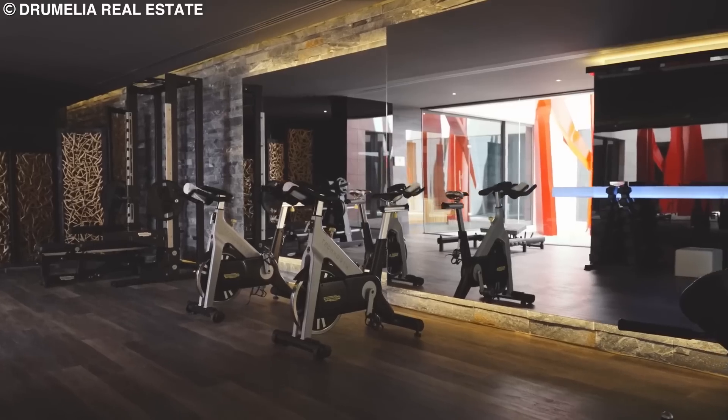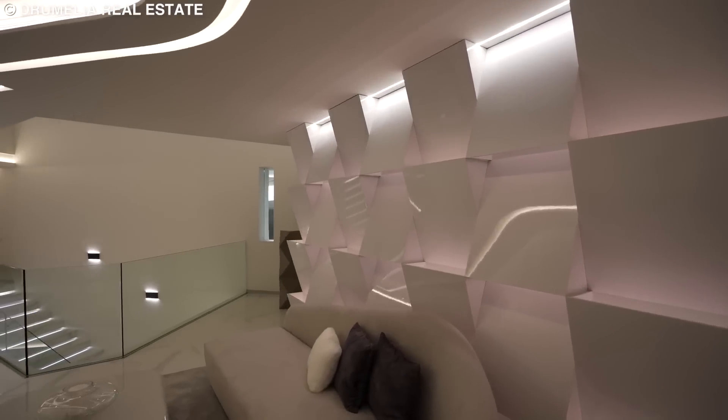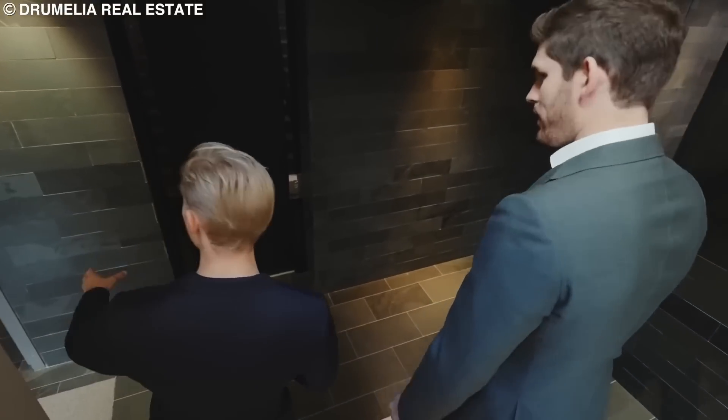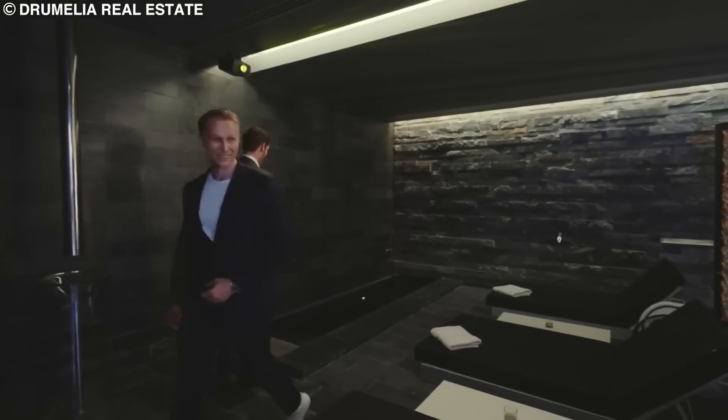There is a spa, a gym, a beauty salon, and a tennis court. However, the most impressive feature has to be the dimly-lit, black-walled garage that would leave you with the feeling that you are Bruce Wayne, with a bat cave lurking somewhere within the villa.